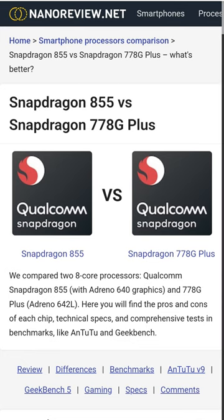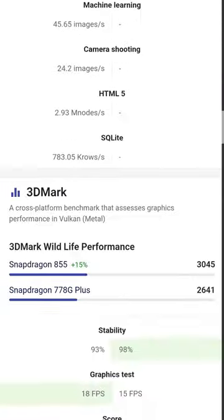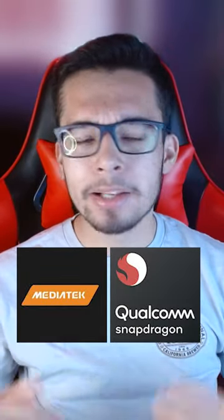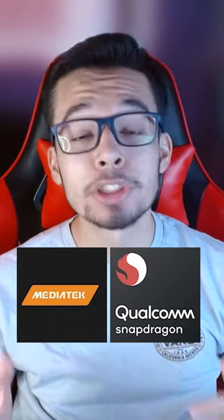You can view their scores in CPU and GPU tests, efficiency, connectivity, and other information. So if you ever come across a mid-range MediaTek or Snapdragon chip, you can now know how they compare to flagship processors.